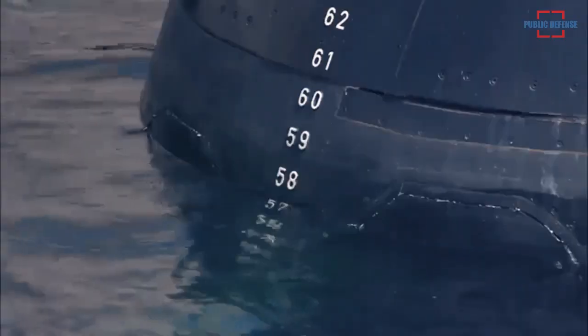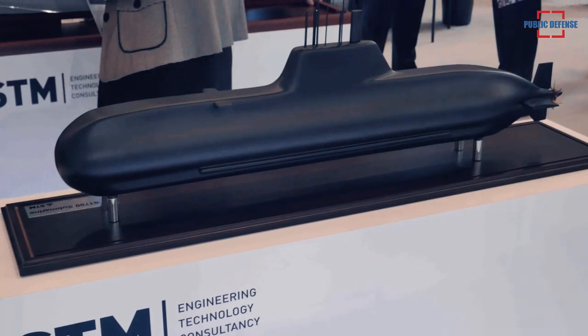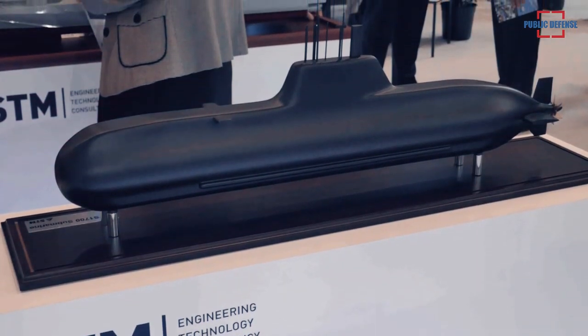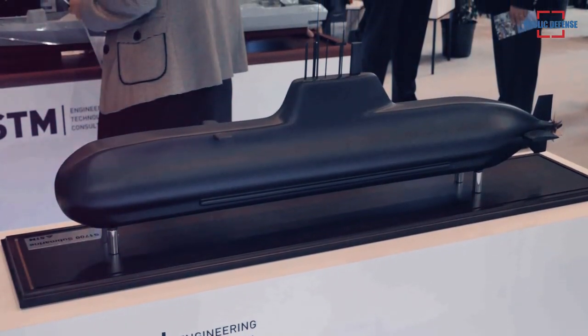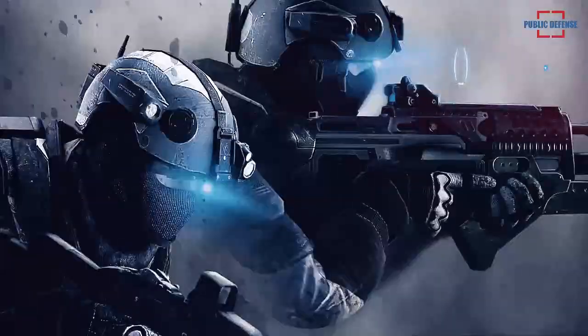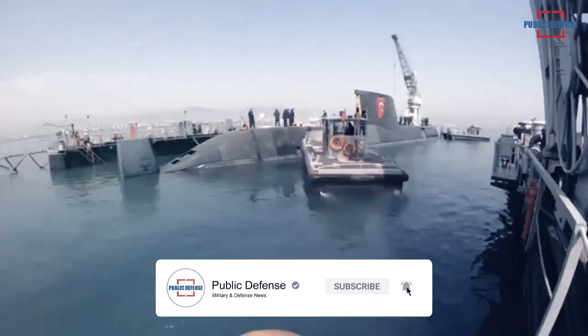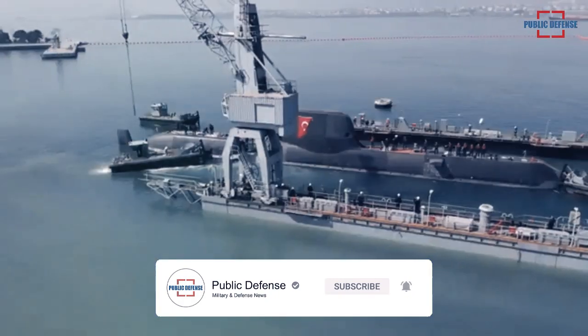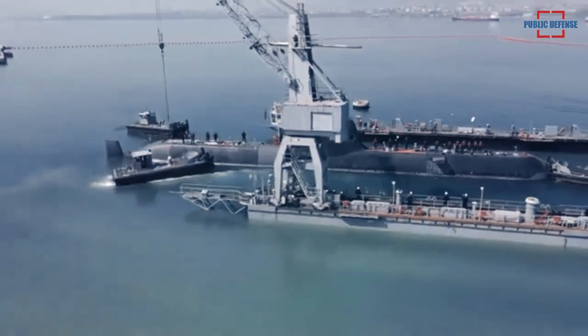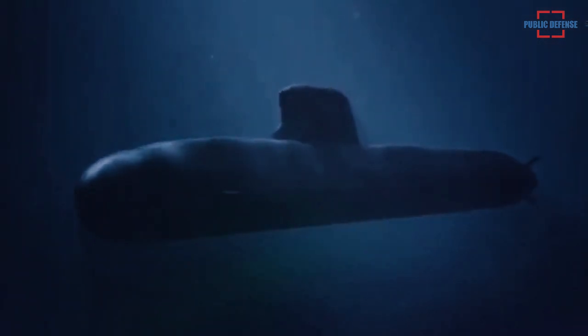Turkey's defense firm STM revealed a conceptual design of the STM-500, a 540-ton mini-attack submarine, in a document it released recently. When built, the STM-500 will be the smallest submarine built by Turkey.